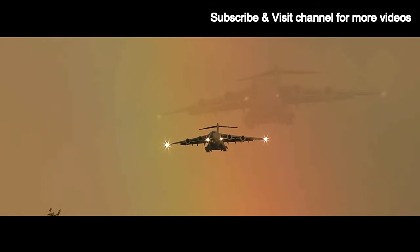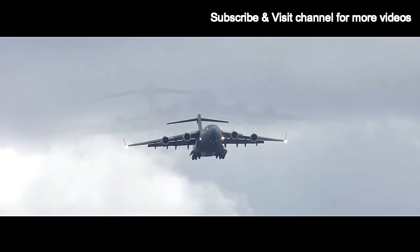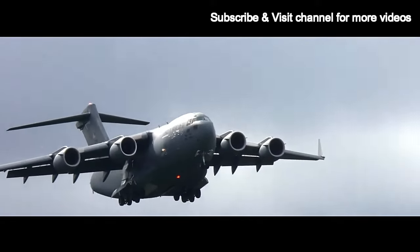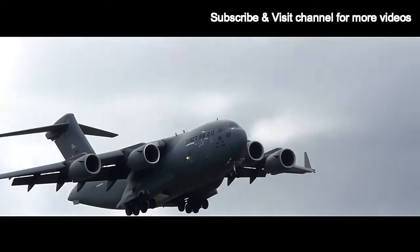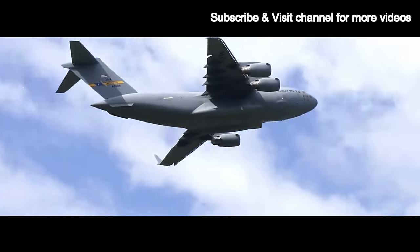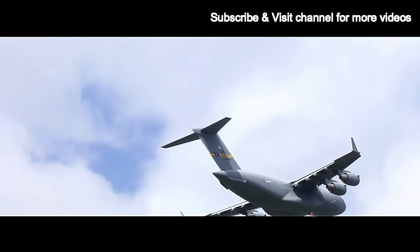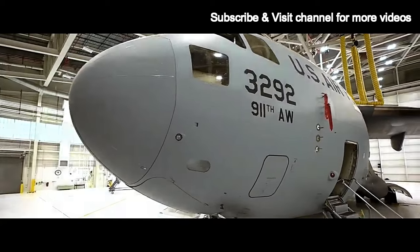One of the C-17's key strengths is its exceptional payload capacity. It can carry up to 170,900 pounds of cargo or 102 troops, or a combination of both. Its payload and range — approximately 2,400 nautical miles with full payload — allow it to conduct intercontinental missions without refueling.